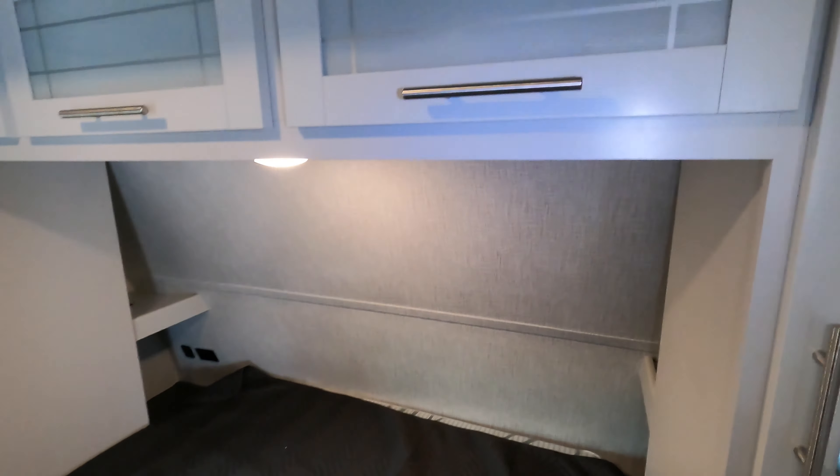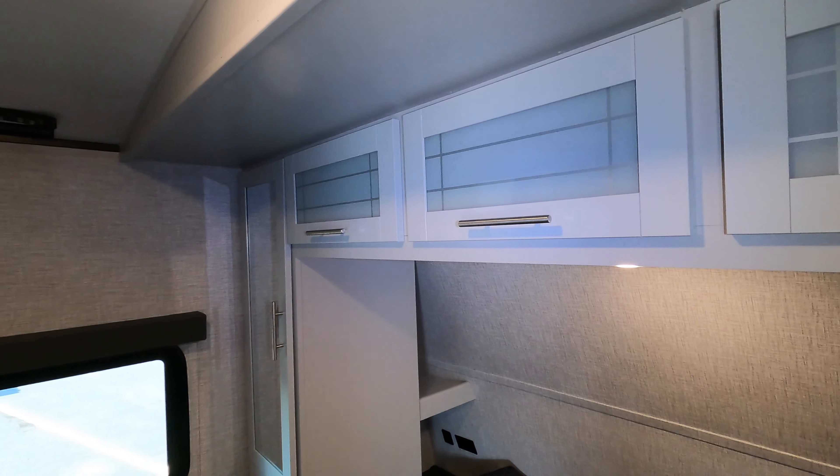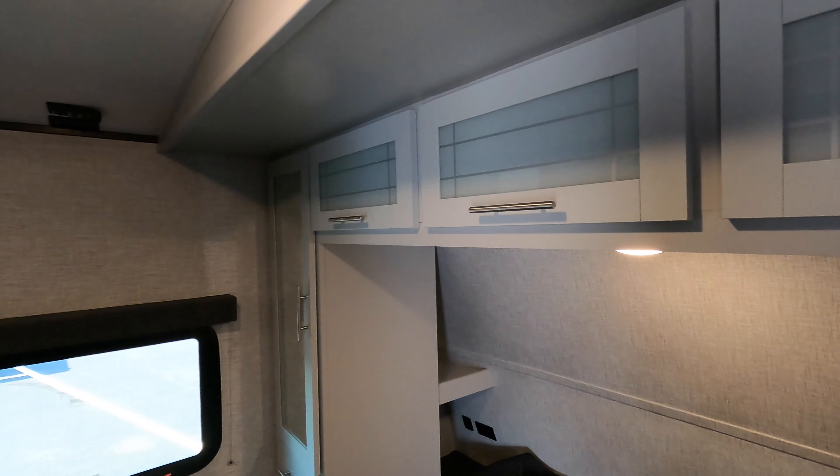Coming around the back, it's equipped with a spare tire. It is backup camera ready — prepped for that as well. And you've got a walkable roof so you can get up there and check your seals.